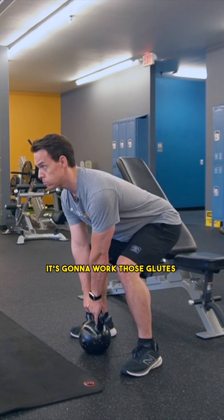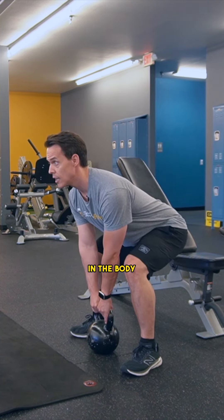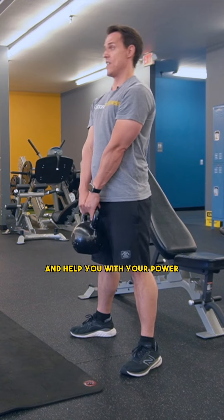Kettlebell deadlift. It's going to work those glutes and those hamstrings and a lot of other major muscle groups in the body, which is going to help you with balance and help you with your power.